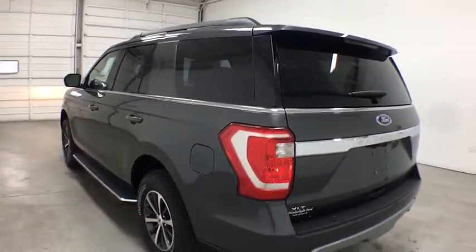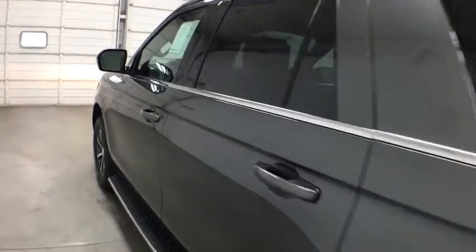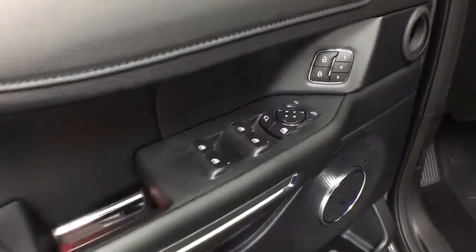Adjustable steering wheel, power steering, four-wheel disc brakes, four-wheel drive, keyless start, floor mats, aluminum wheels, cruise control, auto-dimming rear-view mirror, universal garage door opener.